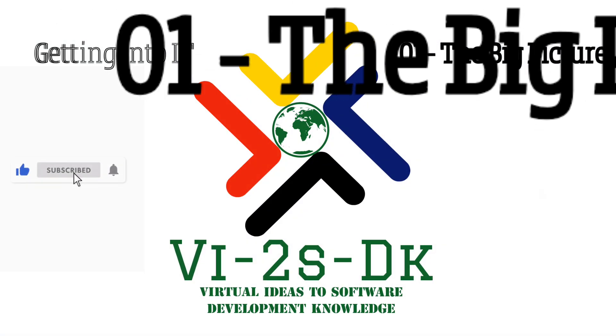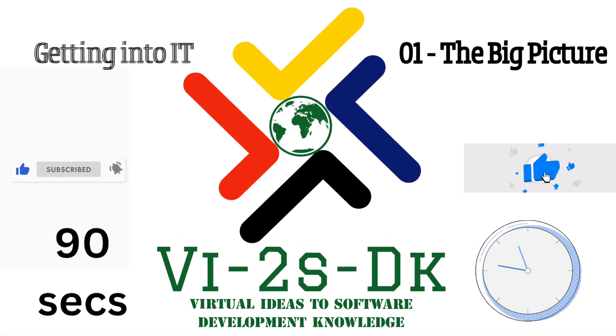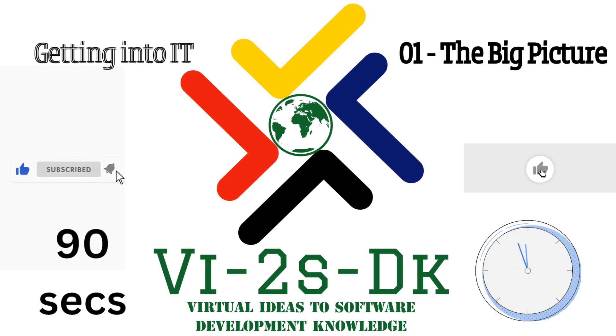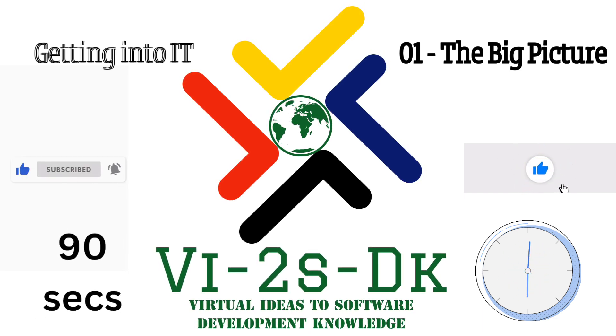It has been 90 seconds of Getting Into IT: The Big Picture by V2 SDK. You already know — what questions or comments do you have?